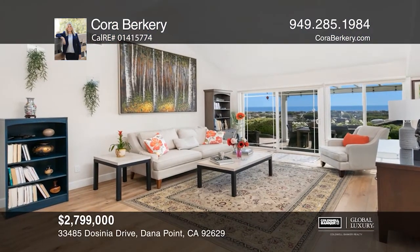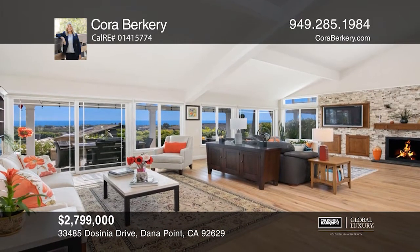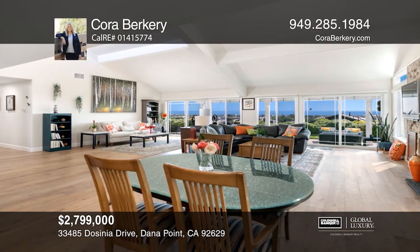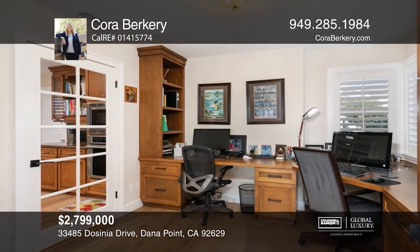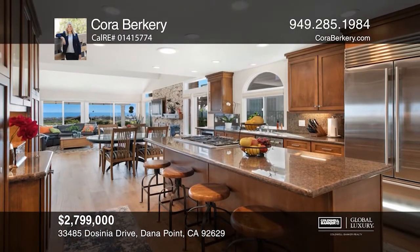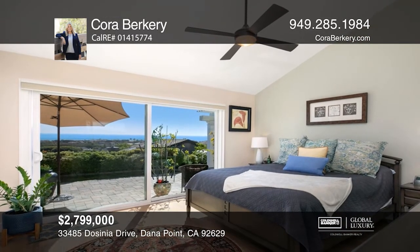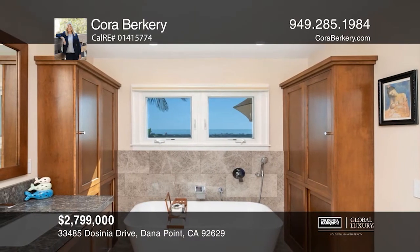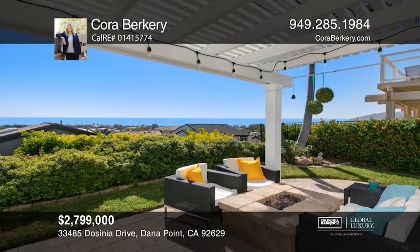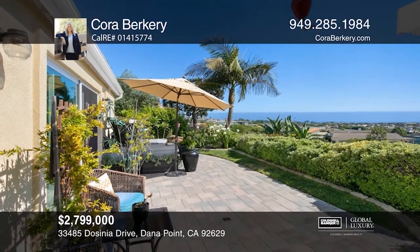Nestled in the guard-gated Niguel Shores community, this single-level detached home offers endless ocean views. From the voluminous ceilings to the open flow, you will have plenty of room to entertain. The fully remodeled home offers three bedrooms, three bathrooms, a separate custom built-in office, an elegant family room, and a beautiful open-island kitchen with high-end appliances. All major rooms have impressive ocean views. Outside, you'll find an aluma wood patio cover, a fire pit, and a raised happy hour deck for extraordinary sunset viewing. Schedule a tour with Cora Berkery.